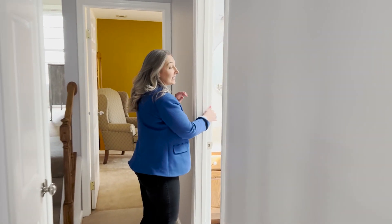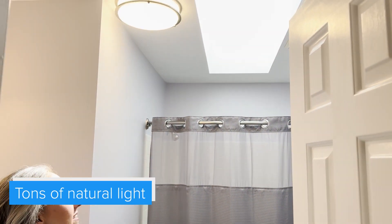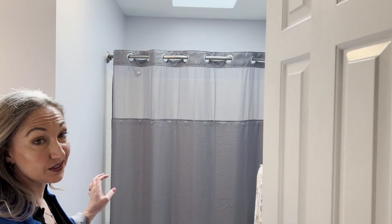A nice hall bath for all the guests to share. You might think the lights are on — it's that much natural light coming in from the skylight, which is always a bonus feature. An expanded shower curtain rod makes it feel even larger, and a nice vanity in the hall bath.